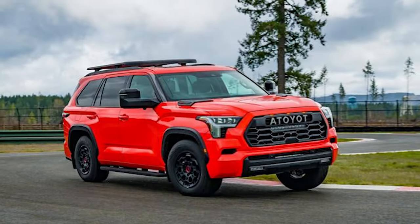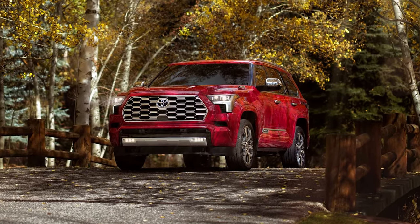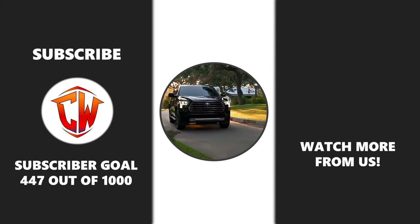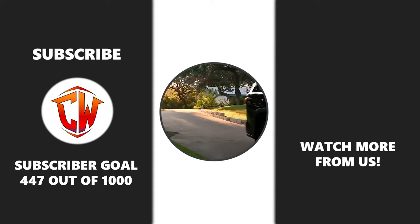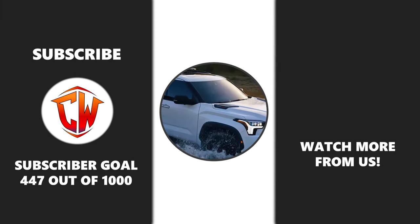So, what do you think about the 2025 Toyota Sequoia? Is it the ultimate SUV for your needs, or does it fall short? Share your thoughts and experiences in the comments below. If you enjoyed this video, give it a thumbs up and subscribe to the channel for more in-depth reviews and automotive insights. Thanks for watching.